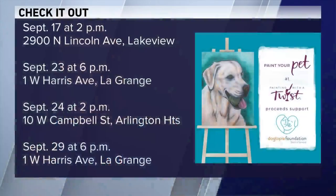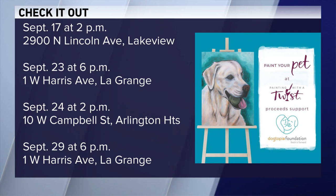You can see a list of all of the Paint Your Pet events in the area for the month of Chicago — they're on your screen right now. Also, visit paintingwithatwist.com/pages/Dogtopia for more information, and you can learn more about Dogtopia at DogtopiaFoundation.org.